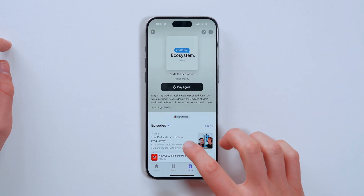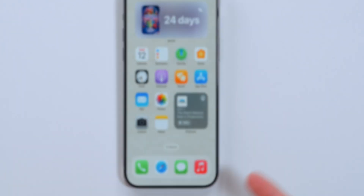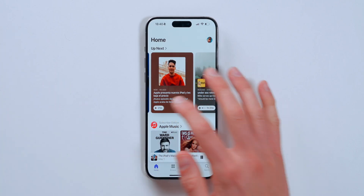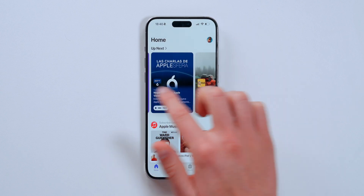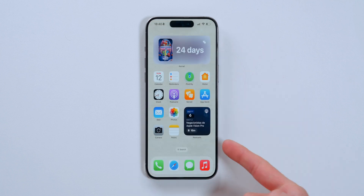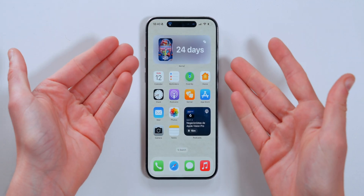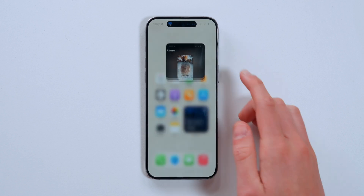If you tap on 'Inside the Ecosystem' — my own podcast all about the Apple ecosystem — it changes to a more gray tone. Or tap on Javi's podcast and it changes red since his sweater is red. 'Las Charlas' shows a bluish tone. This is similar to what Kernel does — Apple may have grabbed some inspiration from Kernel, which does the exact same thing.